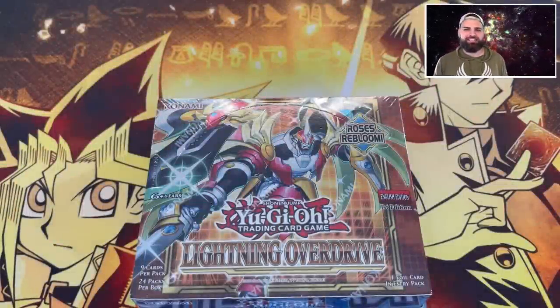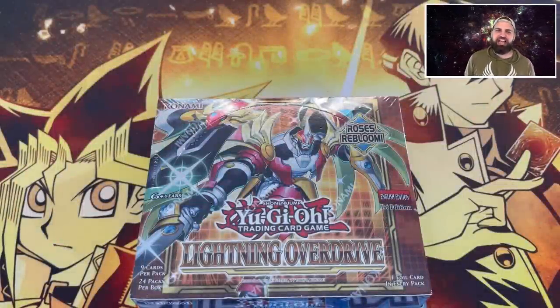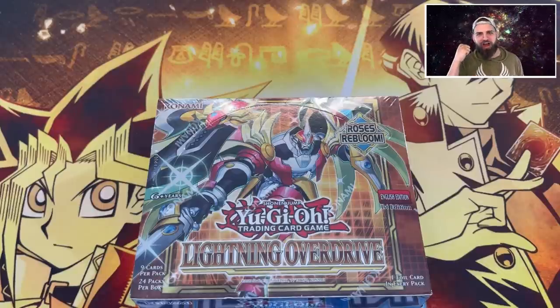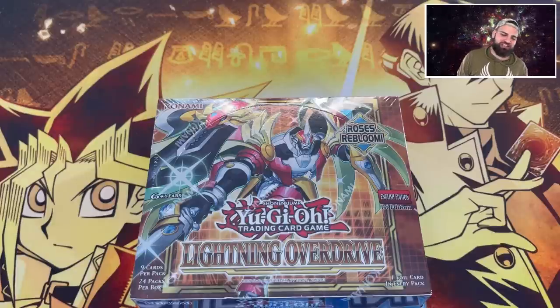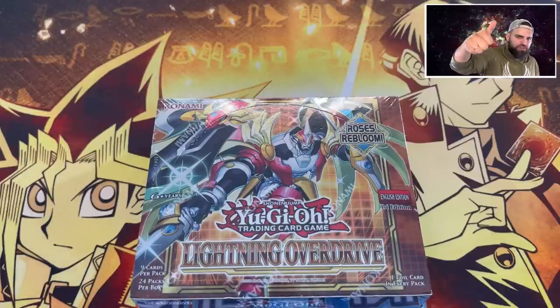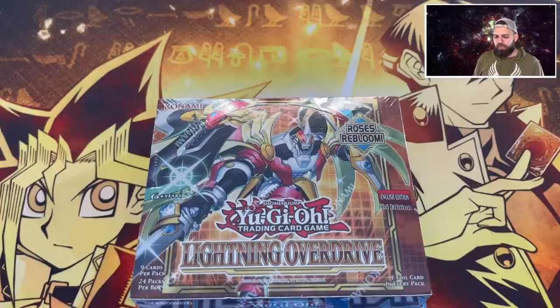What's up, you guys - SeeAnLucky here! Today we're going to be opening up Konami's newest set: Lightning Overdrive. But first, I want to ask you guys to check out the channel, subscribe for insane - maybe just maybe godly - Yu-Gi-Oh videos, and please give this a thumbs up.